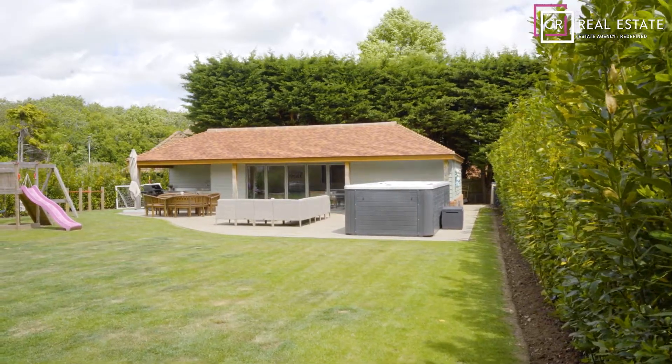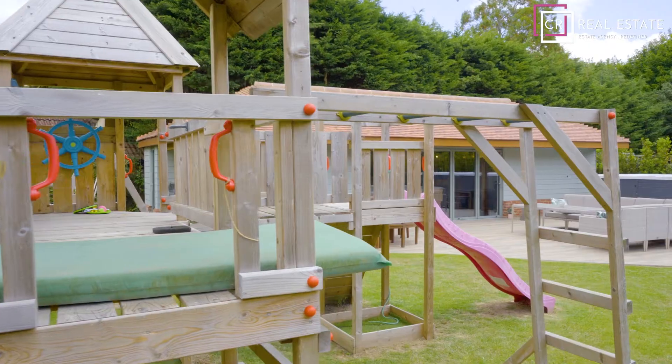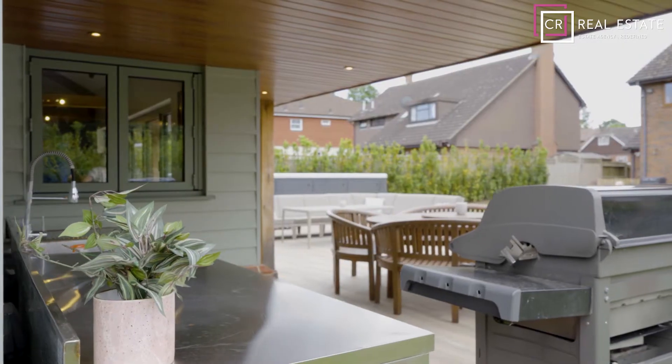The garden of this property is absolutely amazing and it lends itself beautifully to any family. We have a playground area for the children, an outside dining area, as well as a swimming pool and jacuzzi — ideal for any entertaining.